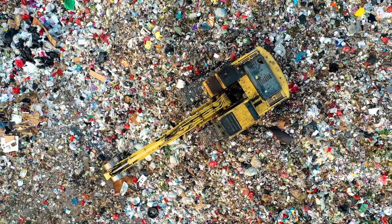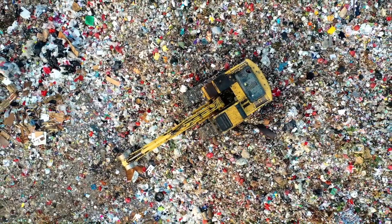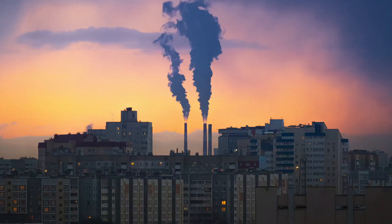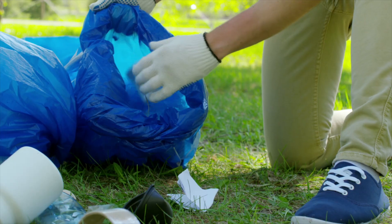Recycling waste is a process of converting waste into reusable materials. These materials can be anything from plastic, glass, paper, and metal. By recycling waste, we can conserve natural resources, reduce pollution, and help the environment.